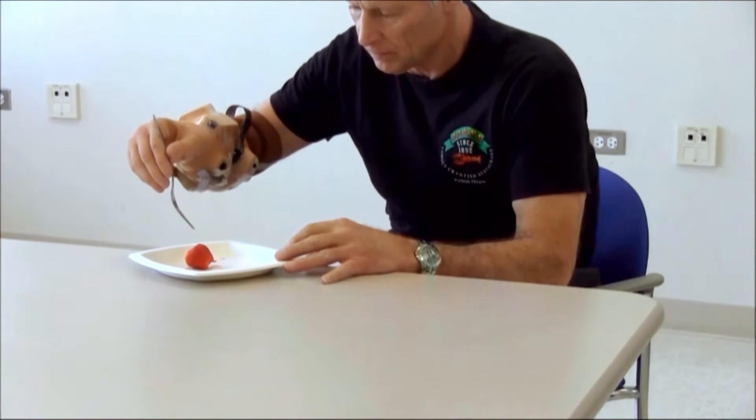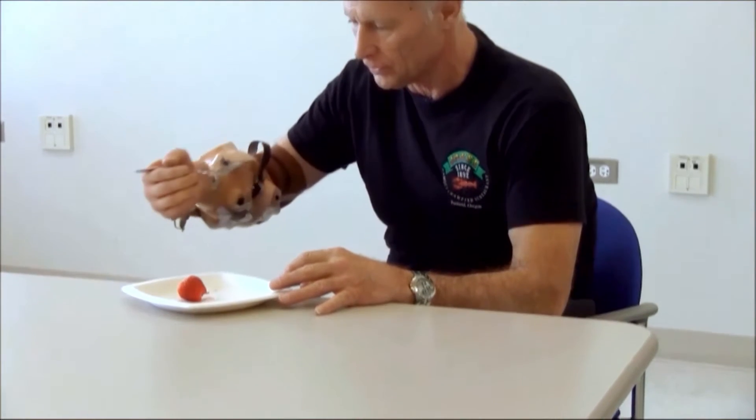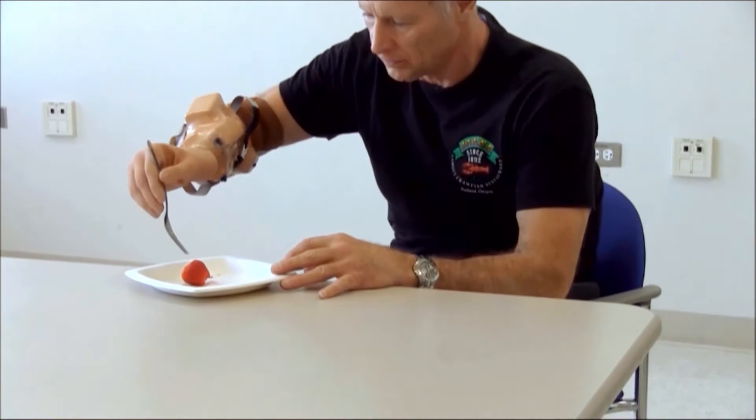Ready? Mm-hmm. First I'll get it down — I have it like this first and then rotate it down.